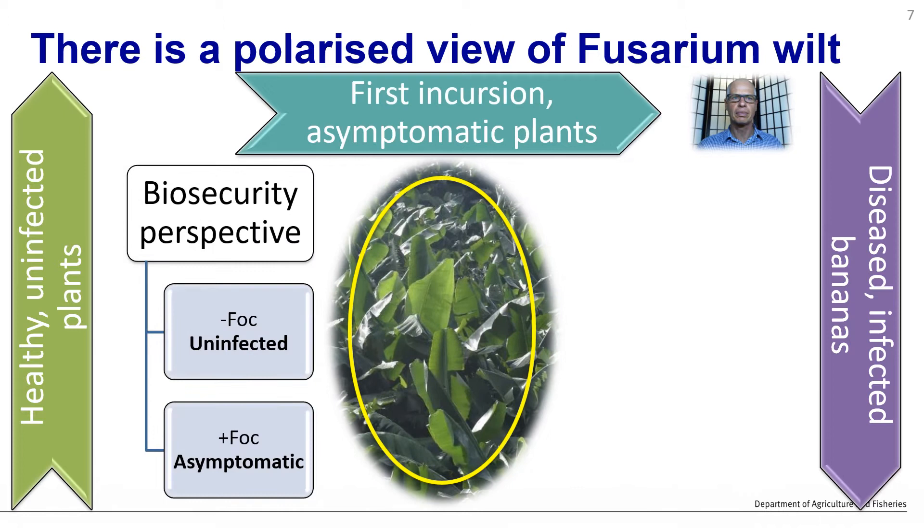If we have a closer look from a biosecurity perspective, if the plant does not have FOC, then it is uninfected. But if the plant does have FOC and it is not showing symptoms, we call it asymptomatic. This is the way we are looking at it from a plant pathologist's perspective to manage the disease, and asymptomatic plants can be a real problem.